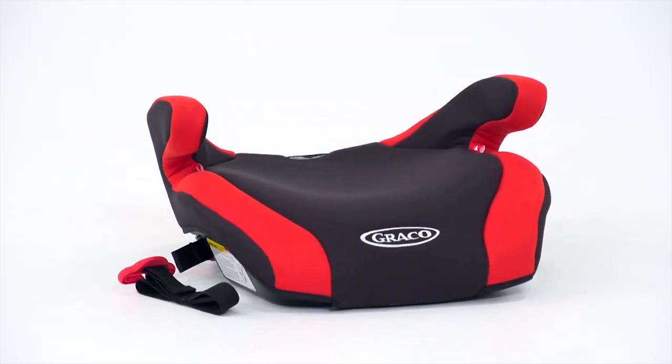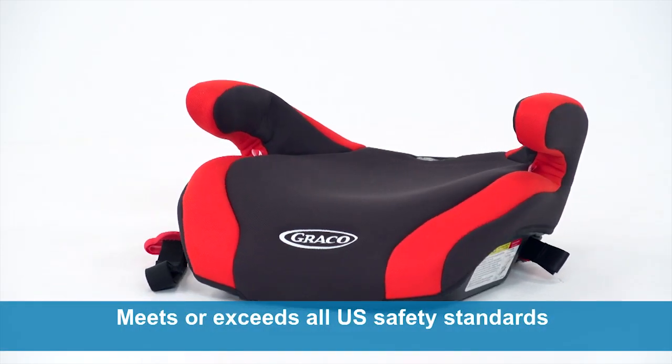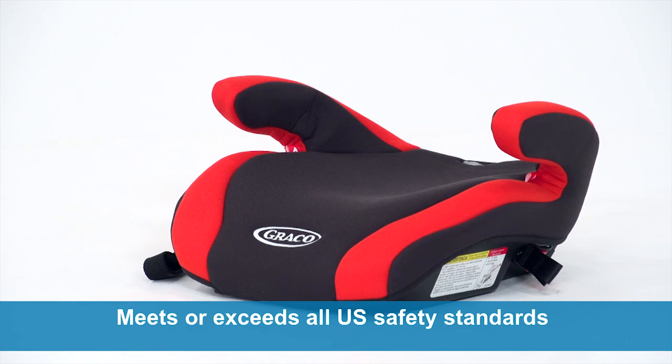Like all Graco car seats and boosters, Connext really delivers in the safety department. It's been engineered and crash-tested to ensure that it meets or exceeds U.S. safety standards.